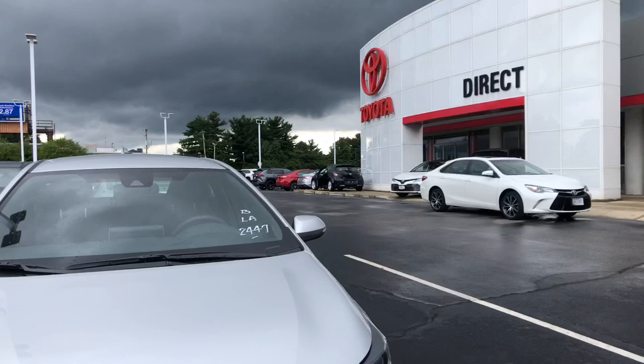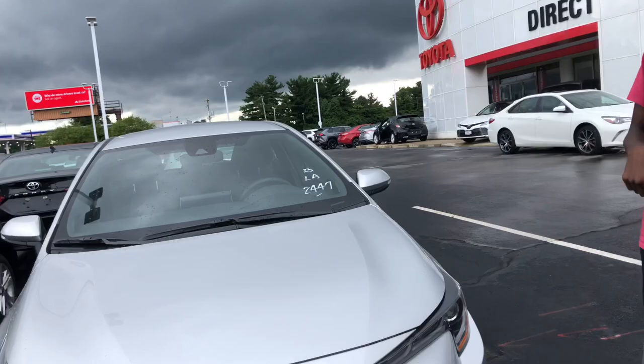Forward collision warning — Toyota's Safety Sense system — is standard. Under the hood, I believe, is an inline 4-cylinder engine. Let's go ahead and take a look on the inside.